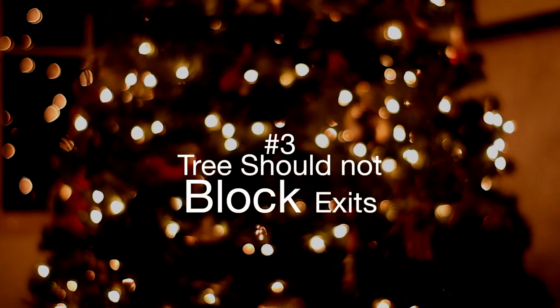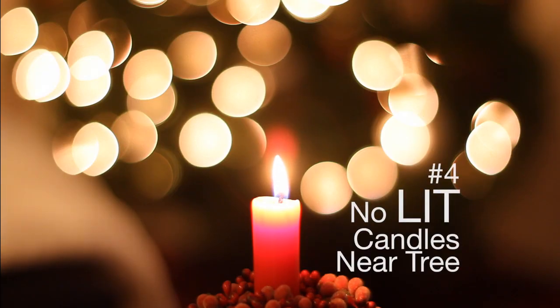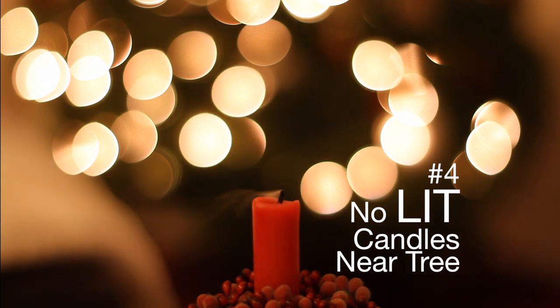Number three: make sure your tree doesn't block any exits. Number four: never use real candles on your tree as decorations, and make sure lit candles are not near your tree.